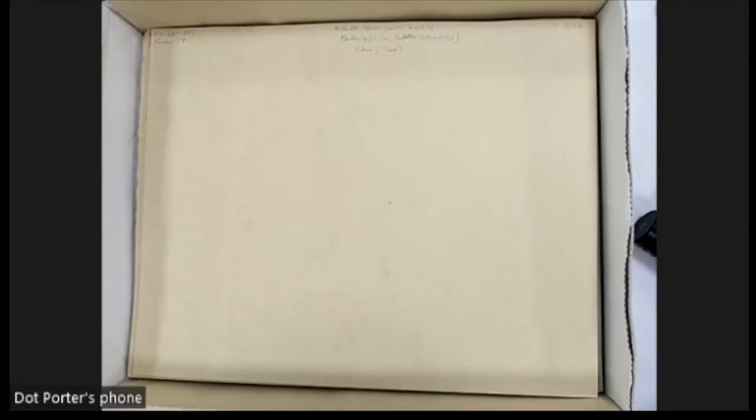Welcome to Coffee with a Codex. My name is Dot Porter and I am a curator in the Kislak Center for Special Collections, Rare Books and Manuscripts at the University of Pennsylvania. I split my time with the Schoenberg Institute for Manuscript Studies, which is a research and development institute within the Kislak Center. My work focuses on pre-modern manuscripts, digitization, and virtual presentation of manuscripts — and by virtual I include video. Every Wednesday at noon Eastern time I host this 30-minute Zoom call.